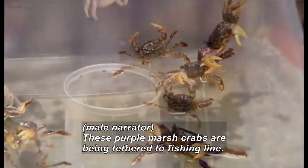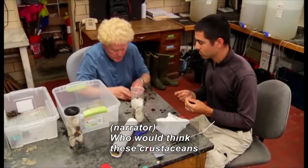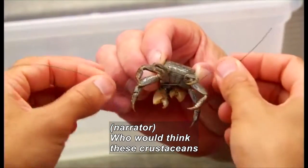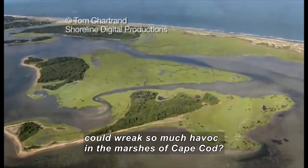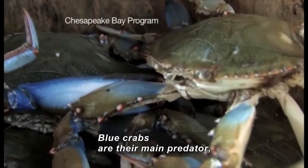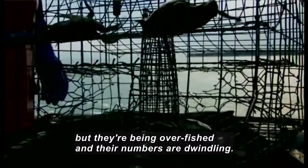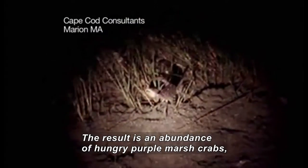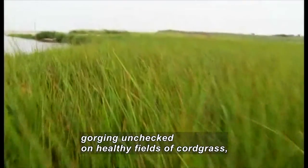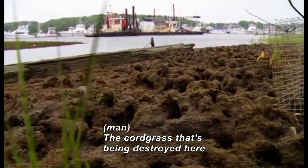These purple marsh crabs are being tethered to fishing line. A man catches one on a table. Who would think these crustaceans could wreak so much havoc in the marshes of Cape Cod? Blue crabs like these are their main predator, but they're being overfished and their numbers are dwindling. The result is an abundance of hungry, nocturnal purple marsh crabs gorging unchecked on healthy fields of cord grass, leaving behind lumpy areas of mud.